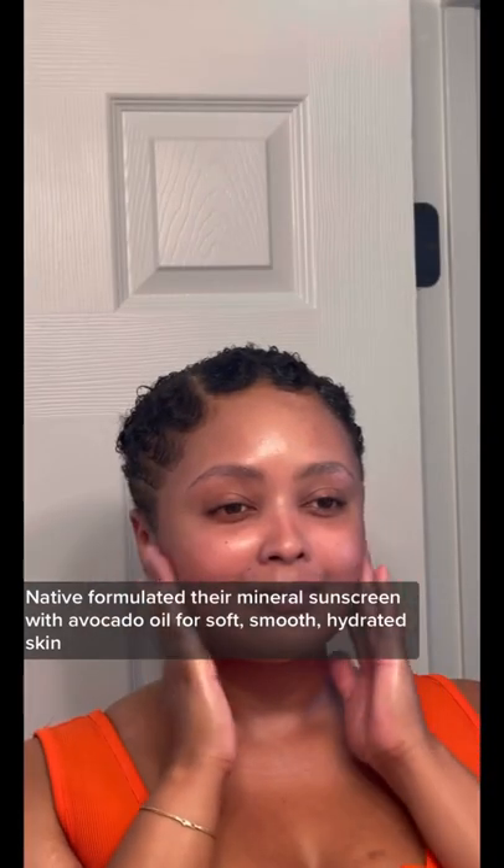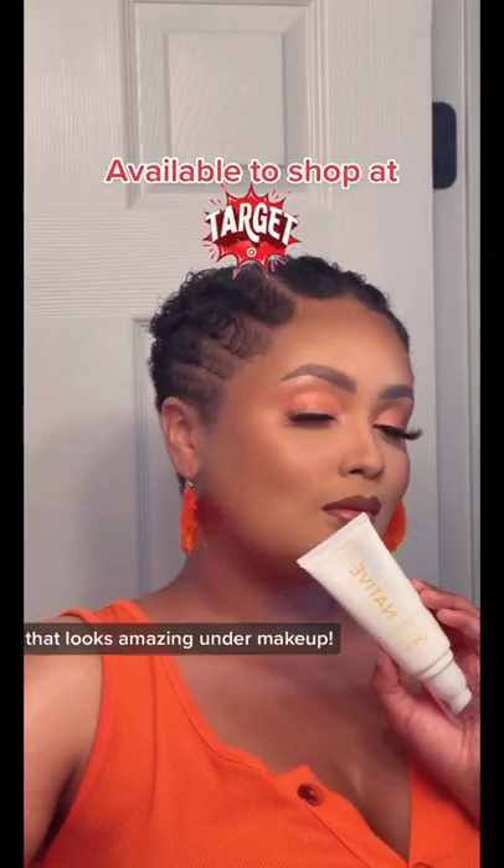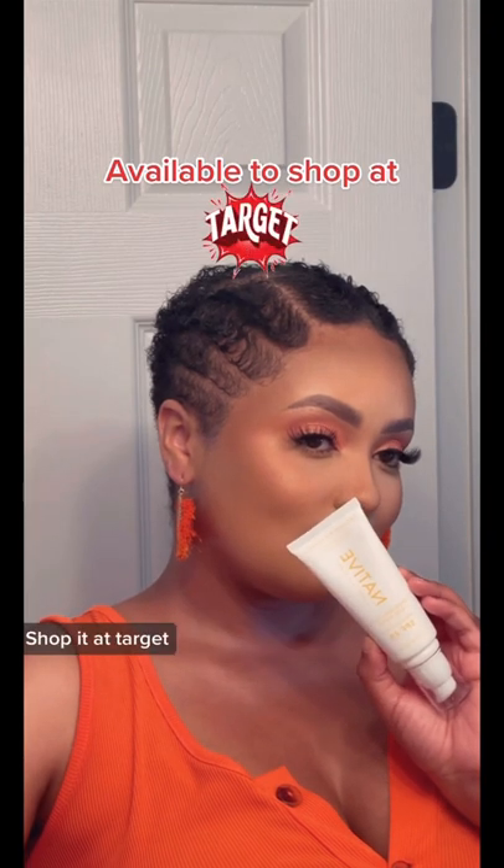Native formulated their mineral sunscreen with avocado oil for soft, smooth, hydrated skin that looks amazing under makeup. Shop it at Target and let me know what you think.